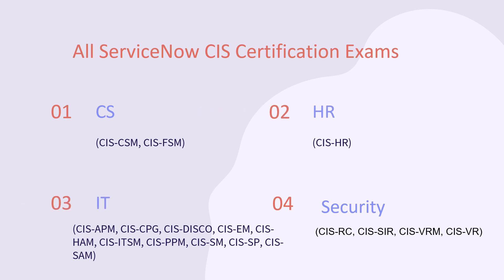All ServiceNow Certified Implementation Specialist certification exams can be divided into four categories: CS (SIS-CSM, SIS-FSM), HR (SIS-HOUR), IT (SIS-APM, SIS-CPG, SIS-DISCO, SIS-M, SIS-HAM, SIS-ITSM, SIS-PPM, SIS-SM, SIS-SP, SIS-SAM), and Security (SIS-RC, SIS-SR, SIS-VR).